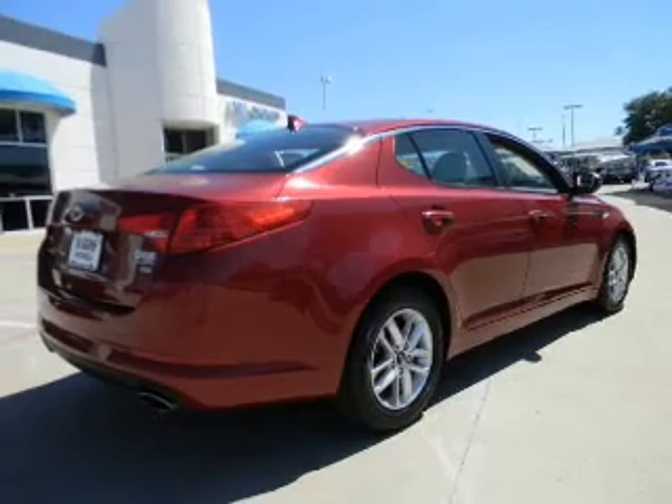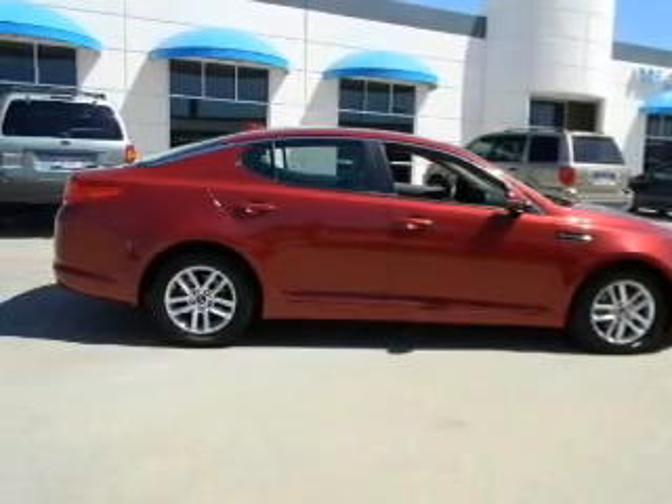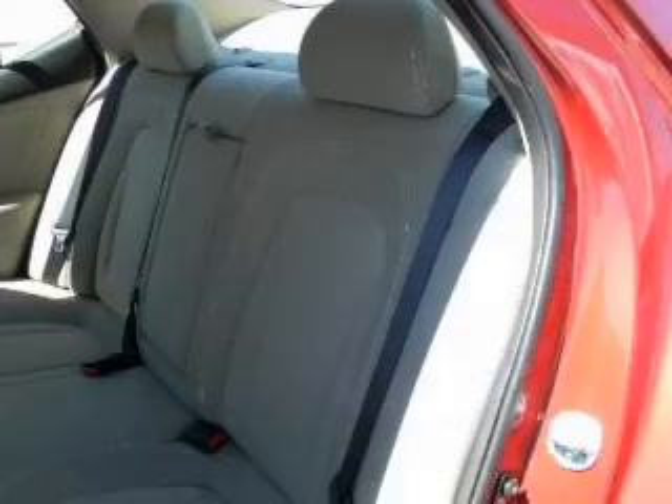Power door locks, power windows, Bluetooth wireless, an AM-FM stereo with a CD player, satellite radio, power mirrors, power steering. Let us put you in the driver's seat today. Call or click to contact us.